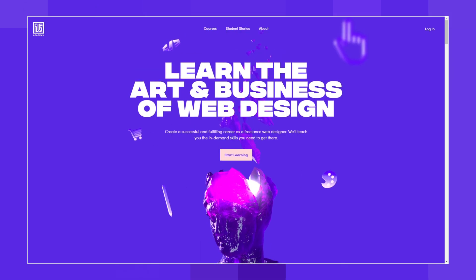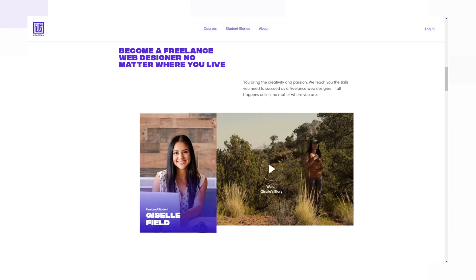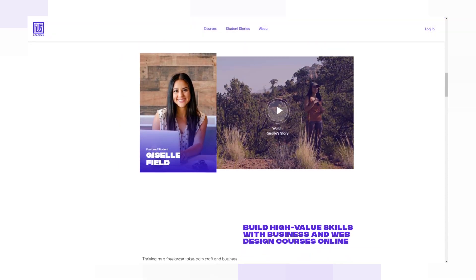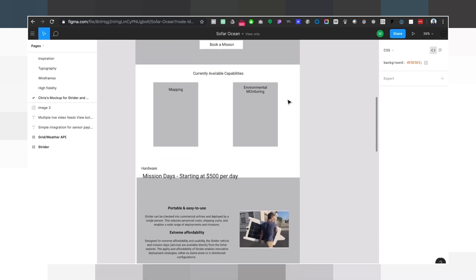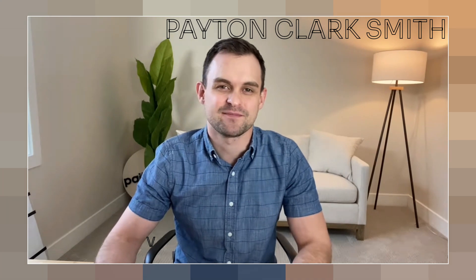He doesn't do client work anymore, as far as I know, because he focuses his time on teaching others. He also has some paid courses, but check out his free stuff on YouTube — it's well worth it. Also search specifically for his design case studies. I think he has about nine of them. They were super beneficial for me in understanding how the process works in terms of communicating with clients, the back and forth that happens, and even pitching new client projects.